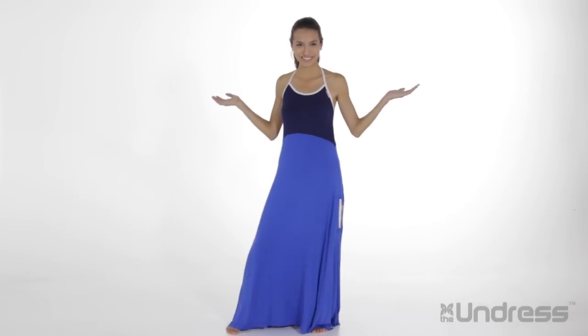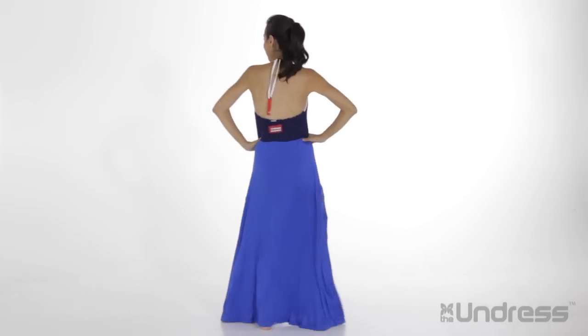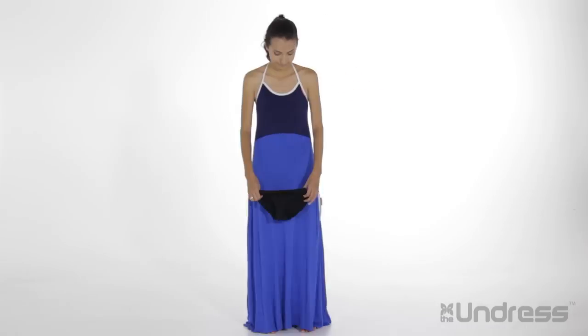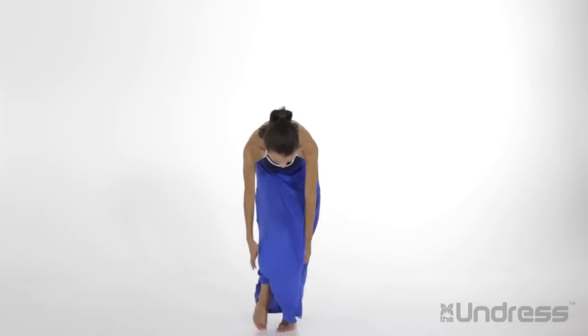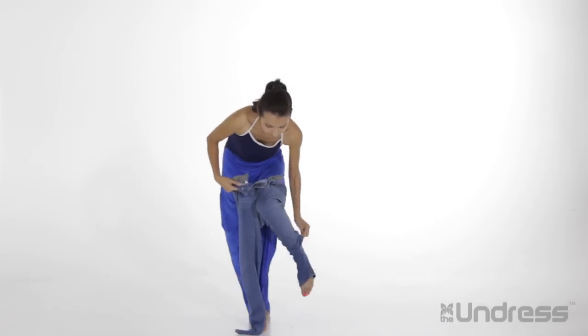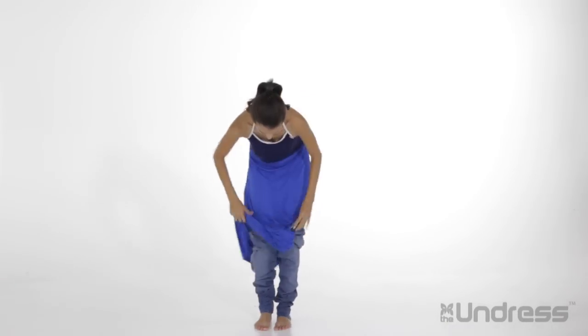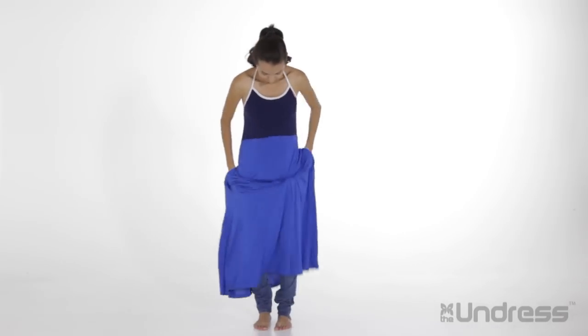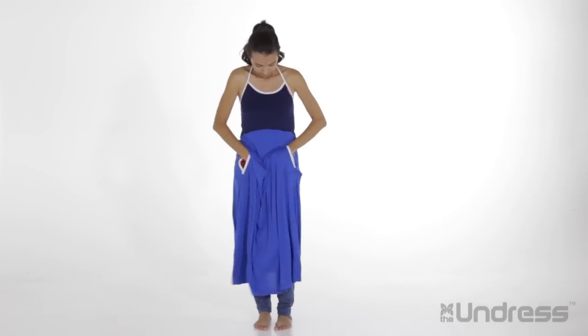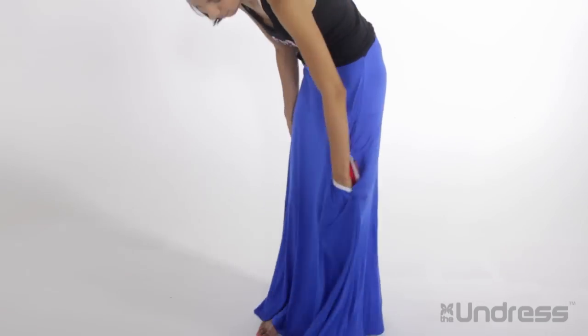And just like that, I'm out of my sweaty outfit — and yes, even out of my sports bra — without ever being revealed. Now to get into my new outfit, I start by putting on my new bottoms underneath the dress. Using the same side access openings, I pull my pants all the way up to my waist. We purposefully designed this feature to leave enough material to let you pull items above your waist without being exposed.